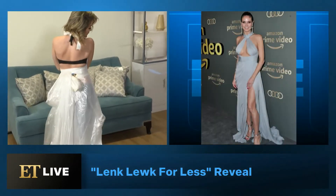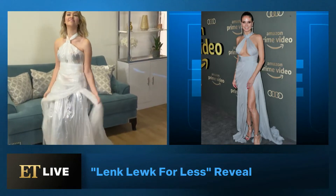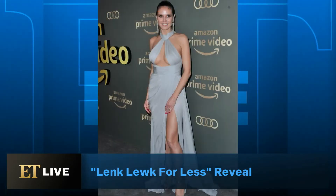Is it a chip clip back there? Yes, it is. Use it before your Cheetos or your wedding dress. Heidi Klum, Golden Globes inspired. Thank you, Cassie Delora.